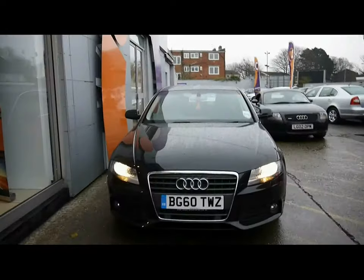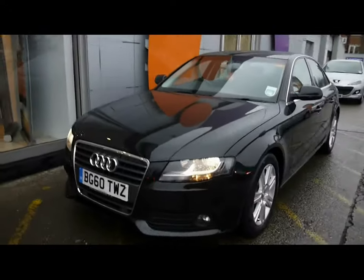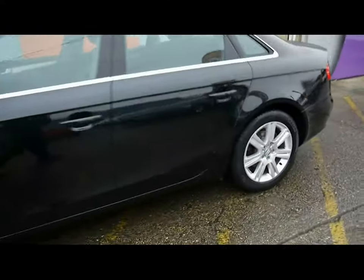The car has front fog lights, front and rear parking sensors with an on-dash display, daytime running lights, and automatic front headlights. All four alloy wheels are in good condition, showing no signs of them touching the kerbs.